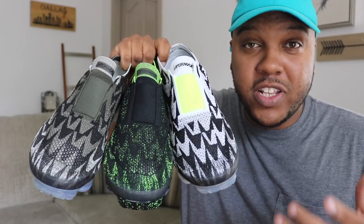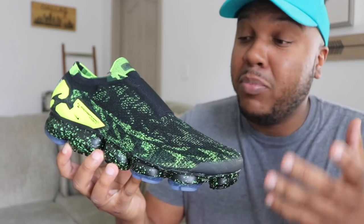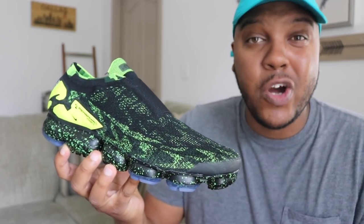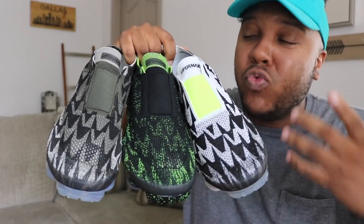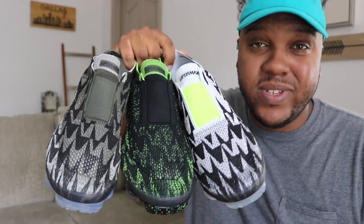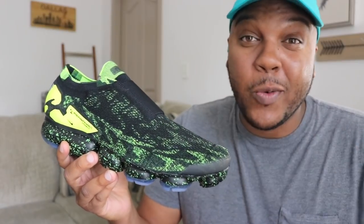That leads me directly to this: which one of the three colorways in this Nike and Acronym VaporMax pack do you think is the flyest? Do you think the first sneaker — the black and white colorway — is the flyest? Do you think the second sneaker, the Black and Volt colorway, is by far the dopest? Or do you think the third and final sneaker, the Selling Cargo colorway, is the flyest? Hit that comment section up and let me know. I'm going to go ahead and let y'all know right now — my vote is for the Black and Volt colorway.